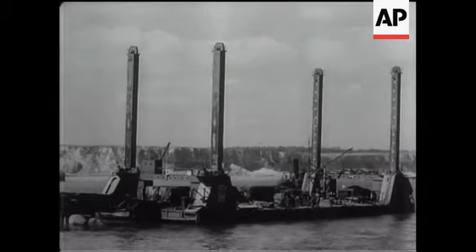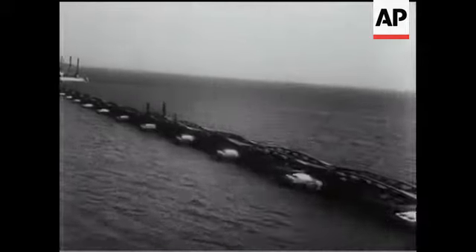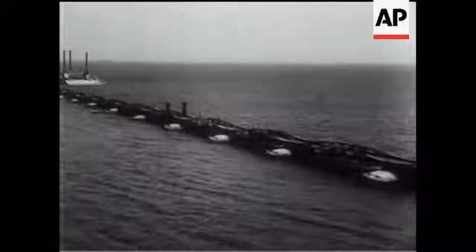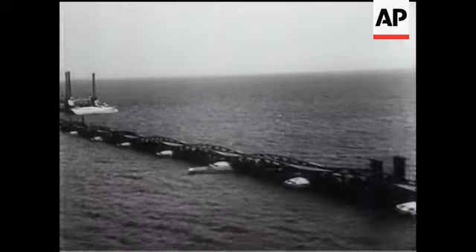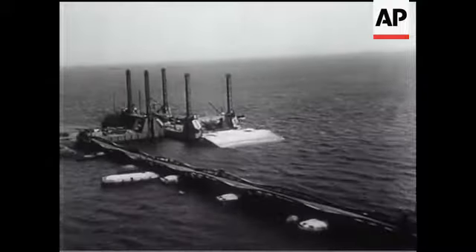The pier head, too, was constructed in sections, some at Scottish ports. These spud pier heads, connected to the shore by the roadway, were ready equipped with derricks and unloading gear when they arrived. With the fixing of the spuds into position, the port was virtually completed.